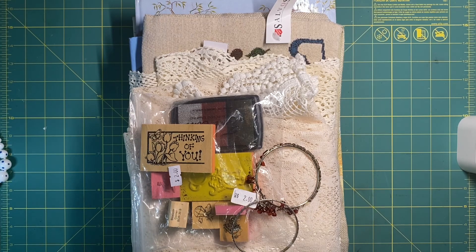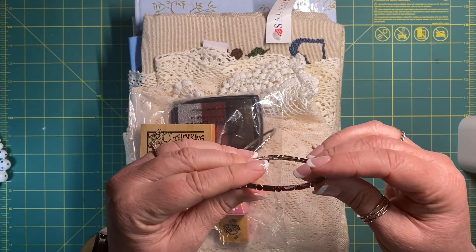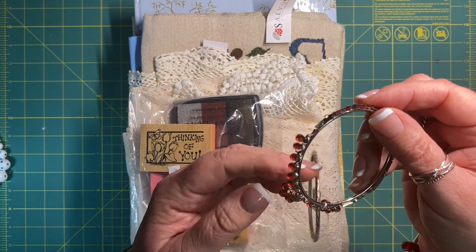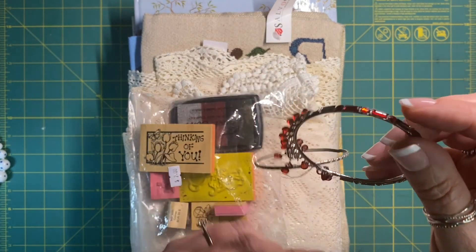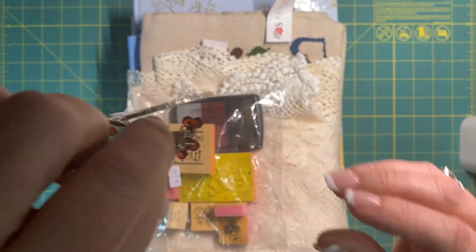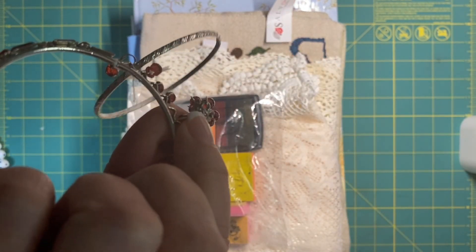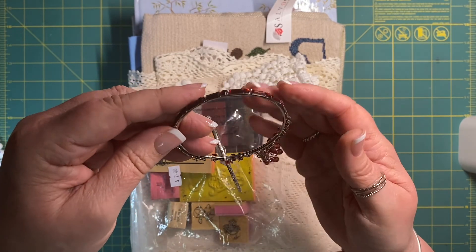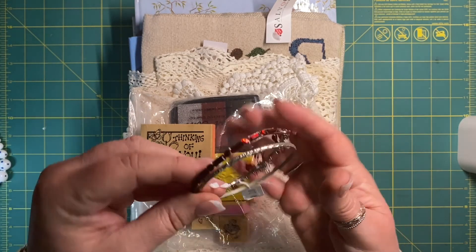The other thing that caught my eye was this little bangle here. I'm not really interested in the bangle, but I did like these little dangly bits and then there's what looks like a little bit of a bead cap. You can see it's dangling some beads on it as well. I've got some bead caps in my supply, so I thought I'd see whether I can replicate that. I'm going to be pulling that one apart.